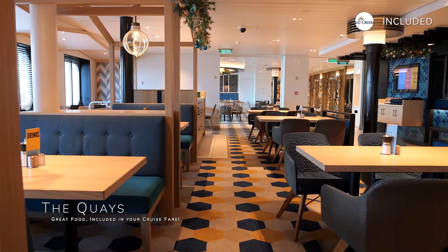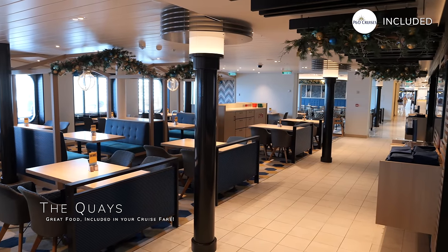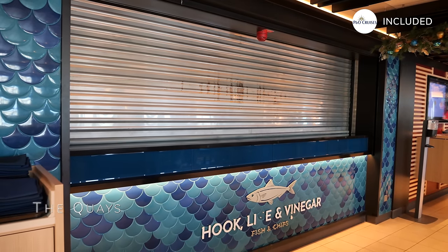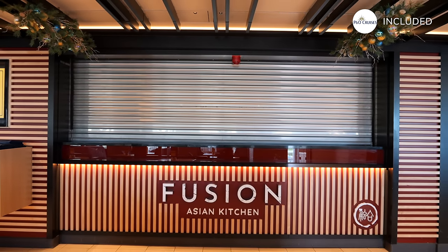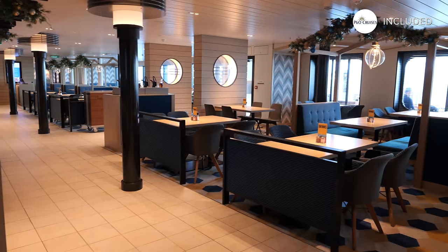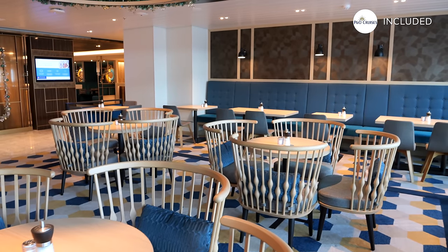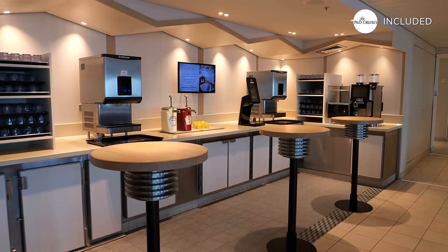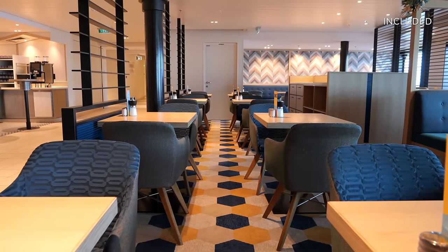An inclusive dining option which does deserve praise is The Keys, a brilliant spot for grabbing a bite. It's like a culinary melting pot with everything from traditional British fish and chips to Asian dishes and classic roast dinners. If you're starting your day here you're in for a treat with options like a full English breakfast and American pancakes. One of the best things about The Keys is how it manages to serve up food quickly without skimping on quality. Whether you're in the mood for something crispy, something spicy or just a comforting roast, the food here hits the spot every time and you don't have to wait a lifetime to be served.